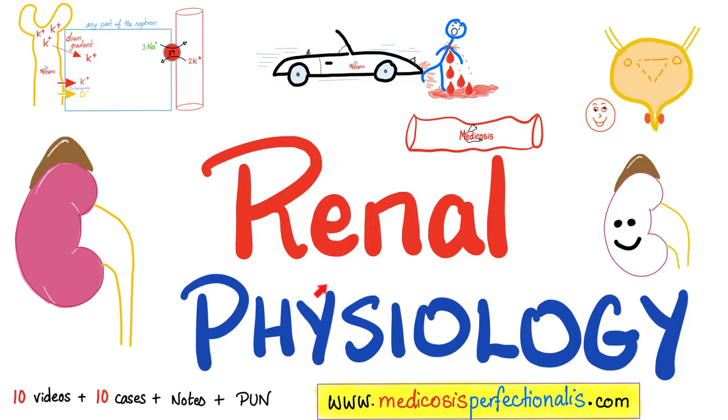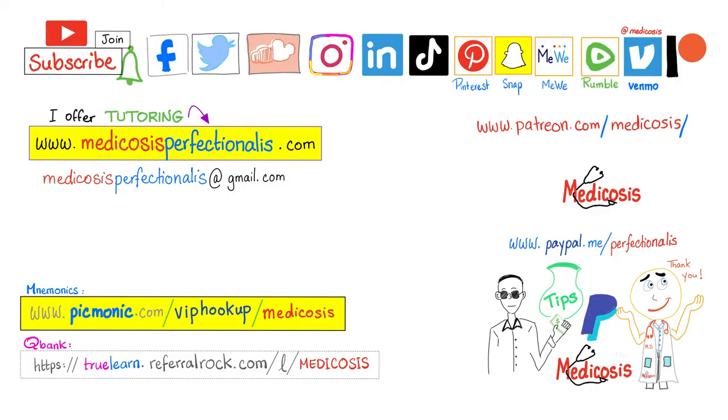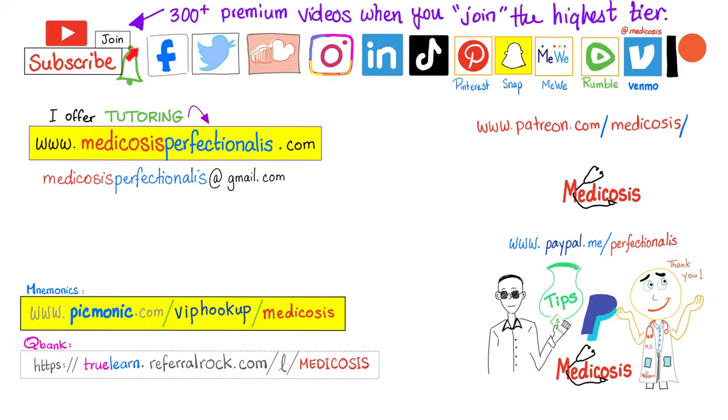To learn more about kidney physiology — the proximal tubule, loop of Henle, distal tubule, collecting ducts, titratable acidity, and more — download the renal physiology course at medicosisperfectionalist.com. To learn about anion gap metabolic acidosis (high versus normal), serum vs. urine anion gap, base excess, base deficit, and compensated vs. uncompensated, download the acid-base imbalance course. You can also watch these on YouTube by clicking the join button and subscribing. Hit the subscribe button, click the bell, and support the channel. Be safe, stay happy, study hard. This is Medicosis Perfectionitis, where medicine makes perfect sense.